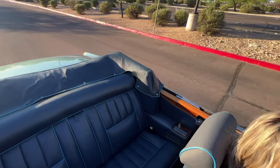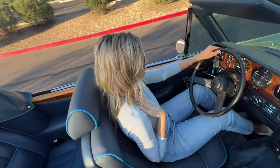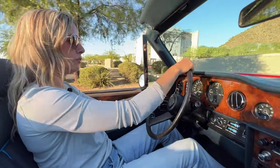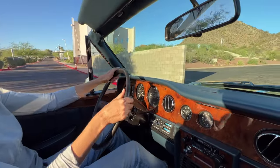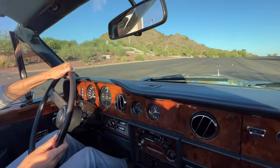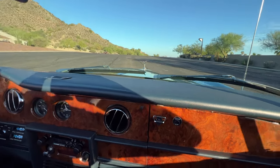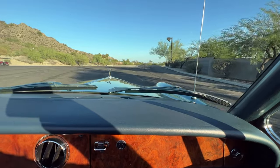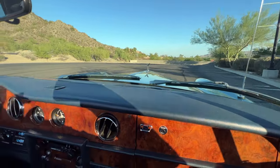My experience with this Corniche right now is she's really smooth and powerful — it's just striking how smooth she drives. The suspension was really advanced, and this really shows how advanced they were.